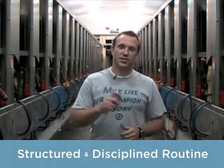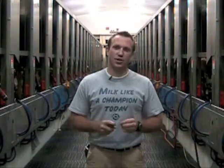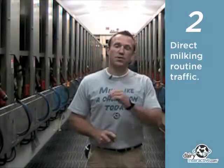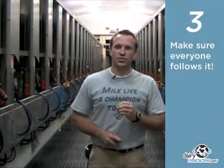So what's the solution? We need to make all of these tasks part of a structured and disciplined milking routine. Here's a detail to remember: consistent, efficient milkings don't happen by accident. It's absolutely critical that you map out every tool location in your parlor, direct the milking routine traffic from side to side for each milker, and last but certainly not least, make sure everyone learns and follows it.